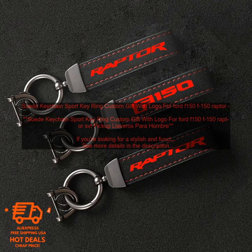Suede Keychain Sport Keyring Custom Gift with Logo for Ford F-150, F-150 Raptor SVT Pickup.